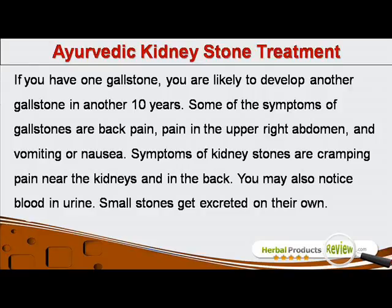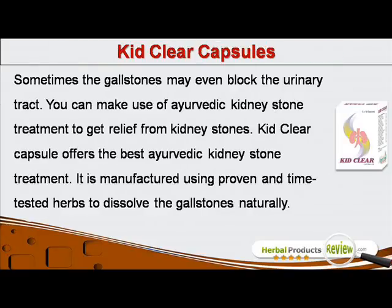Some of the symptoms of gallstones are back pain, pain in the upper right abdomen, and vomiting or nausea. Symptoms of kidney stones are cramping pain near the kidneys and in the back. You may also notice blood in urine. Small stones get excreted on their own, but sometimes gallstones may even block the urinary tract.